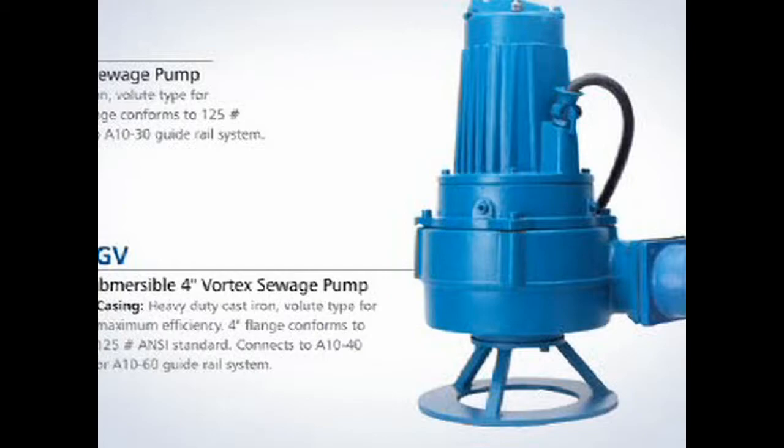They start off at a 2 inch discharge size at around 1 horsepower, and then the large one goes to a 73 horsepower 4 inch discharge.